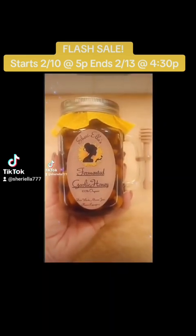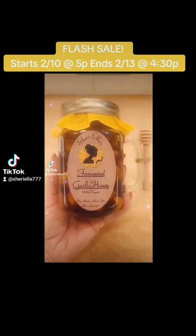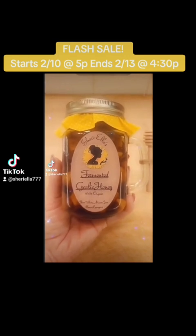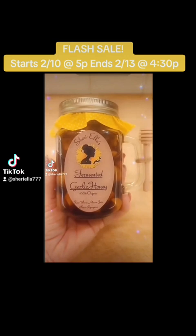The process of making this involves burping it daily for two weeks so it doesn't explode during the first stages of fermentation. And you always want to keep it stored in a cool, dark place, but never in the fridge.